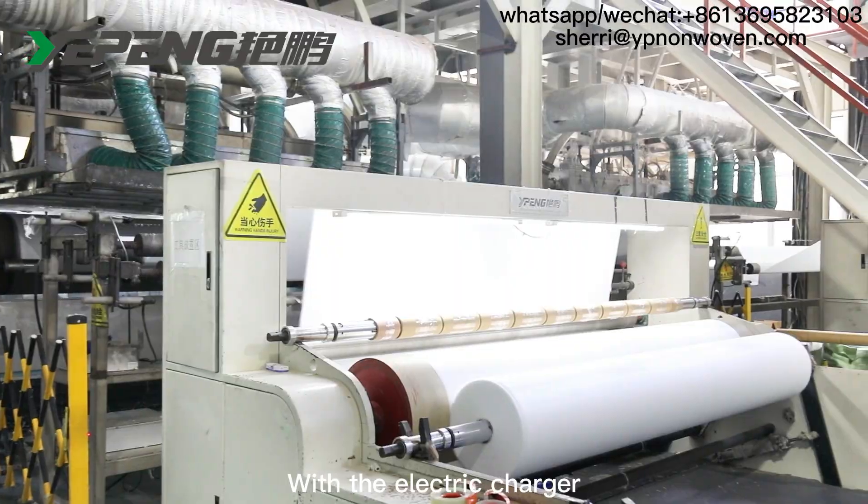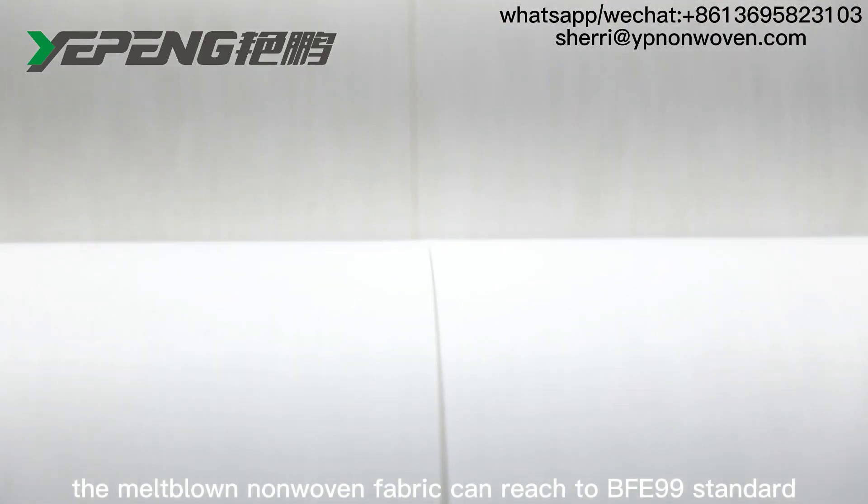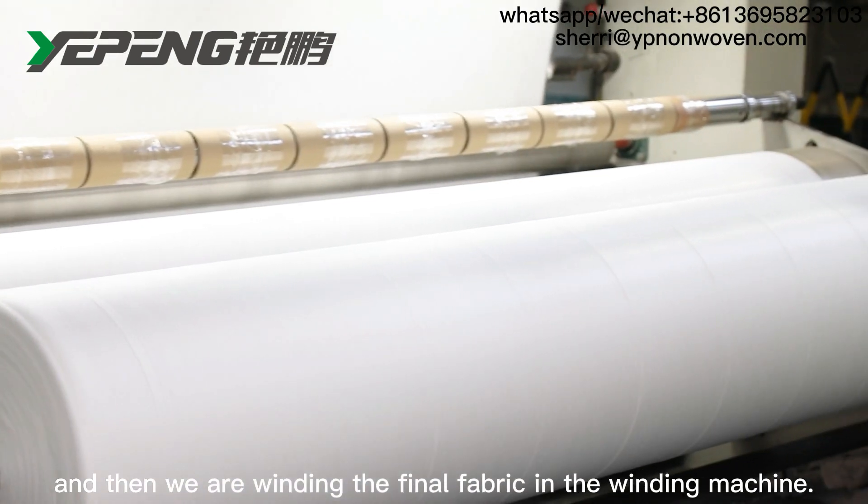With the electric charger, the melt-blown non-woven fabric can reach the BFE-99 standard, and then we are winding the final fabric in the winding machine.